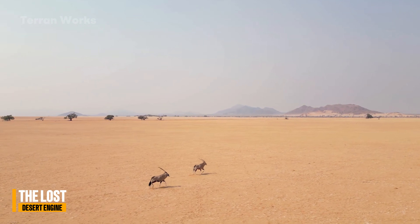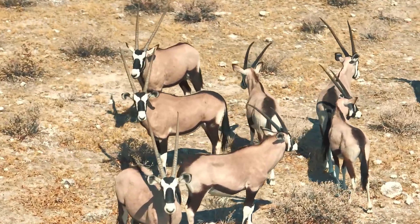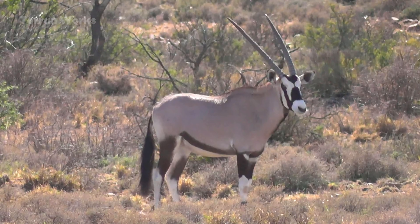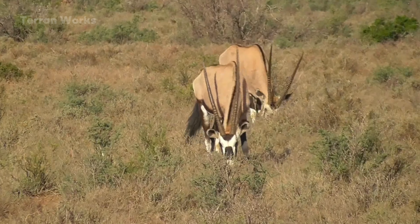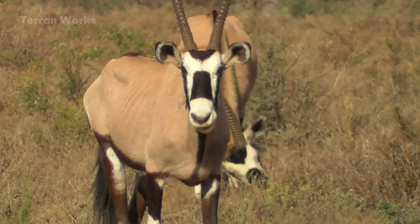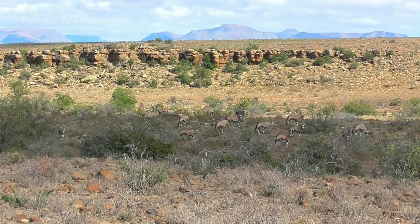The scimitar-horned oryx is one of the most extraordinarily extreme-adapted species of the Sahara. Its silver-white body reflects sunlight to reduce heat, its physiology allows its body temperature to rise without sweating, and its diet is based on roots, tubers, and vegetation so dry that even livestock cannot use it. But what makes it an essential link in the ecosystem is not its endurance, but its movement behavior.